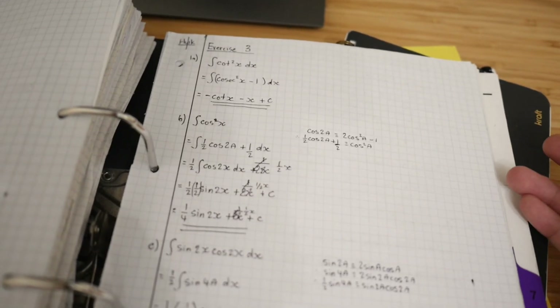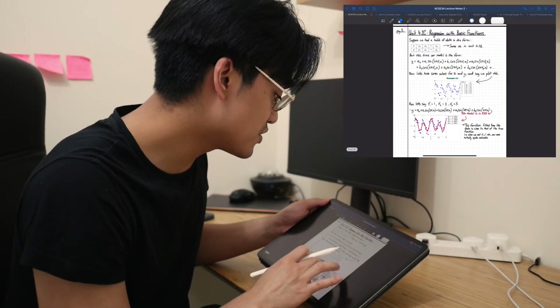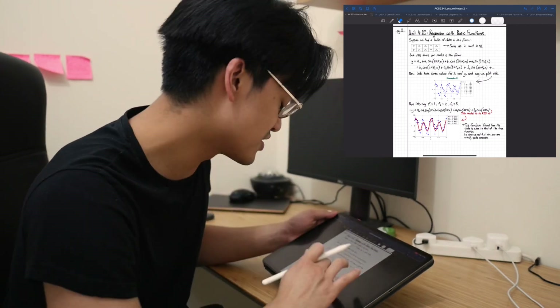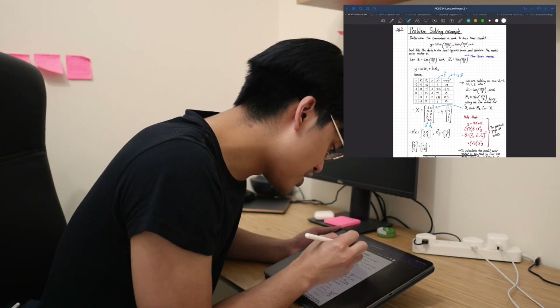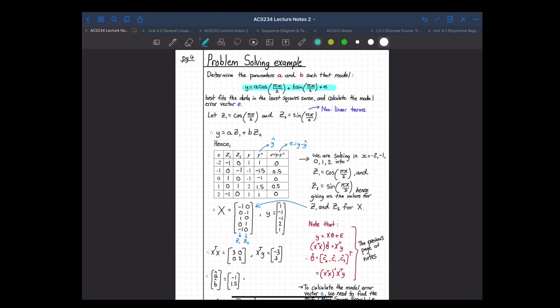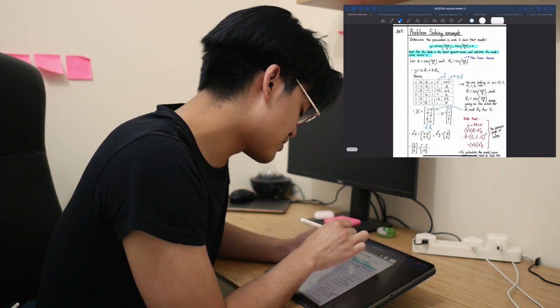I stayed after school for most days to make these notes and stayed organized by having a folder. In university it will be slightly different, but similarly to A-level, once you've got a grasp of the concepts, it's best to do questions. Here I had an example question testing my knowledge on regression with basic functions — determine the parameters a and b such that y best fits the data in the least square sense, and calculate the model error vector e.